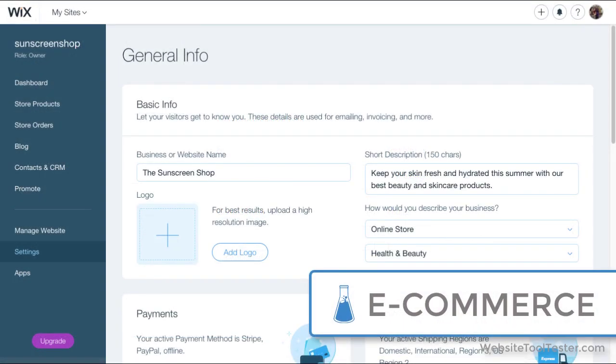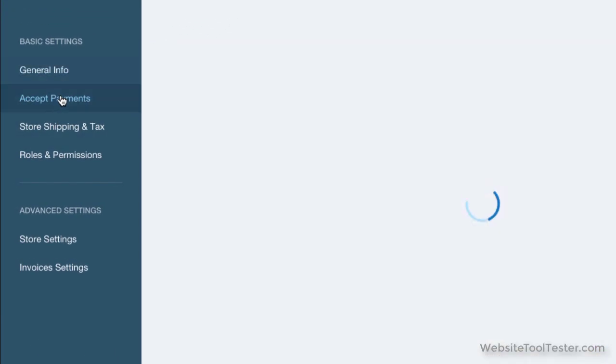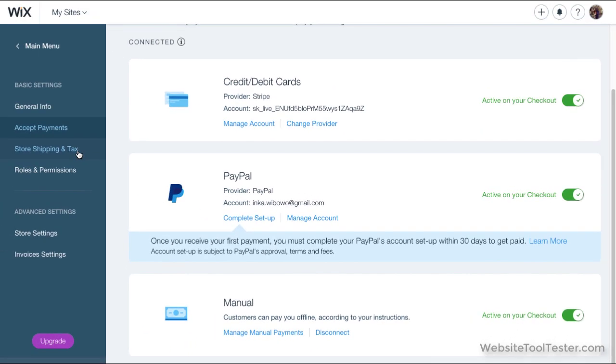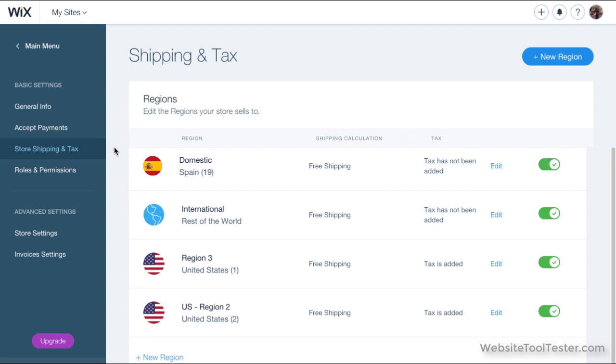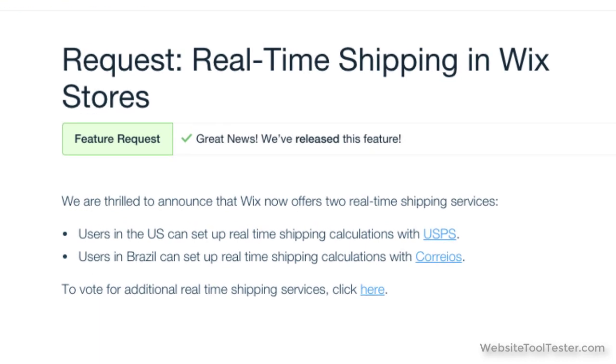Now let's check out some of the back-office features. Different payment methods are available depending on the region you're in, but generally speaking, you'll be able to accept credit and debit cards, PayPal, and offline payments. You can also set different shipping and tax rates for different regions, including different states within the US. Although we've yet to try it, it looks like real-time shipping calculations are now available, though it's limited to just a few countries and carriers for now. We're hoping Wix makes this more widely available soon.